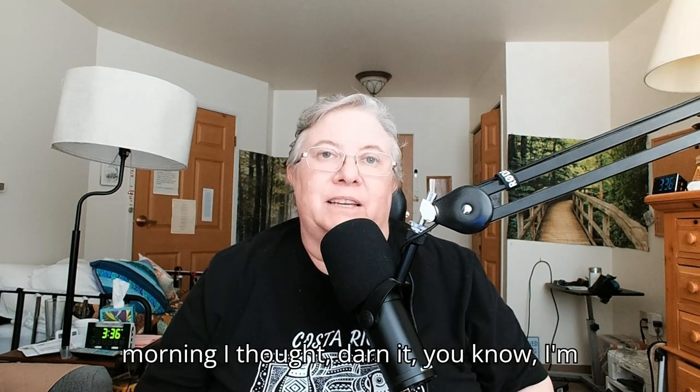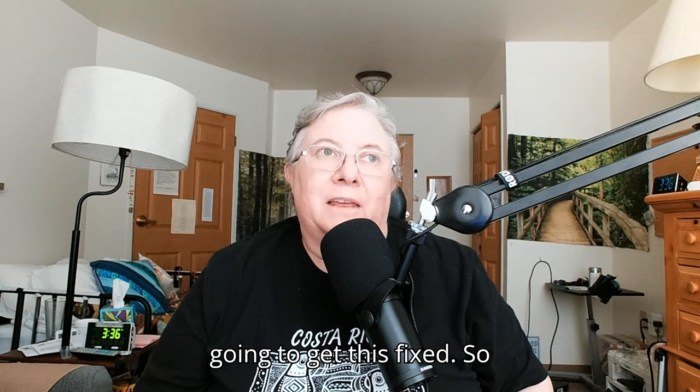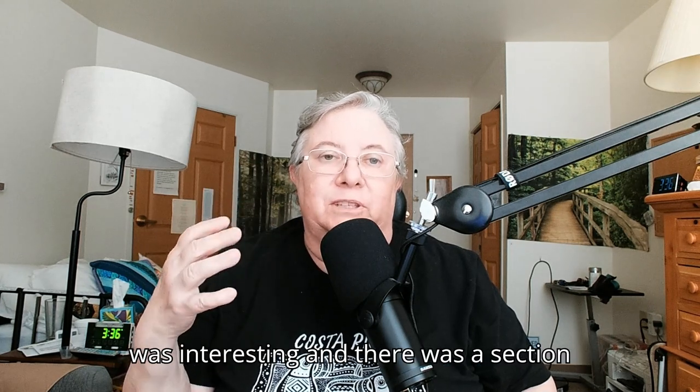So this morning I thought, darn it, I'm going to get this fixed. So I got an email from Cochlear and I was going through the email to see what was interesting.